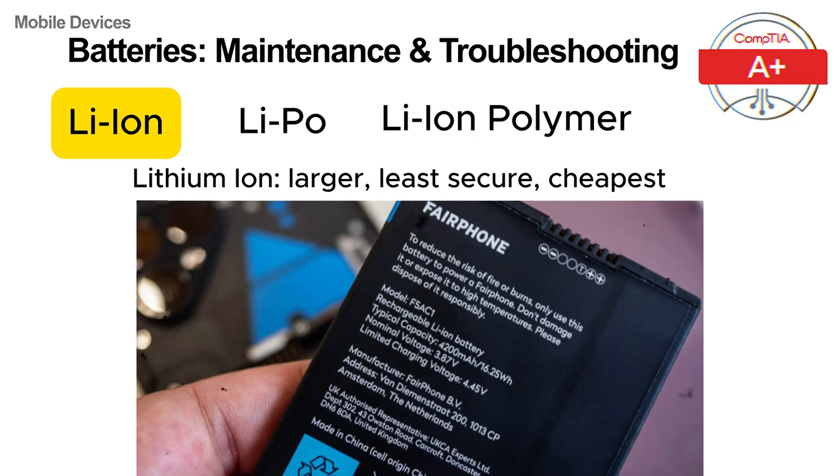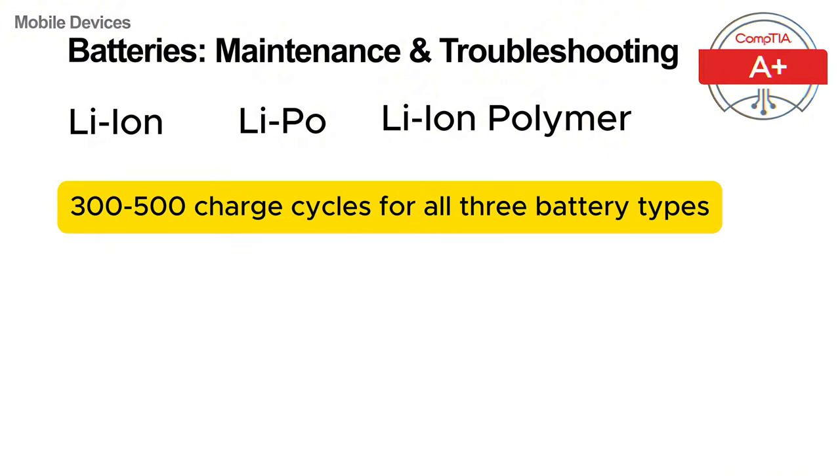First, lithium ion batteries are widely used in smartphones, tablets and laptops. These batteries are known for their high energy density, meaning they can store a lot of power in a compact size. They also have a low self-discharge rate, which allows them to retain charge when not in use. All three battery types are rechargeable and typically last for 300 to 500 full charge cycles. However, over time their capacity decreases, resulting in shorter battery life as they age.